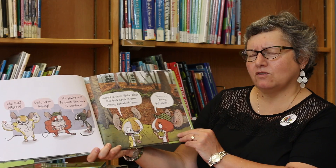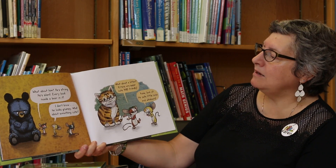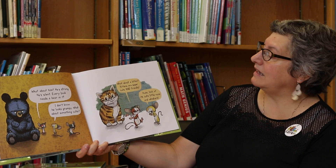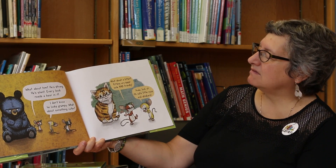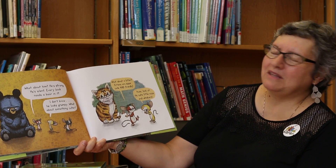Hmm. Strong but silent. Well, what about him? He's strong. He's silent. Every book needs a bear in it. I don't know. He looks grumpy.